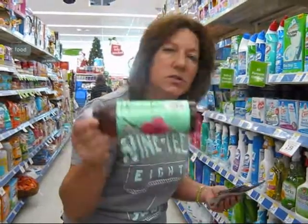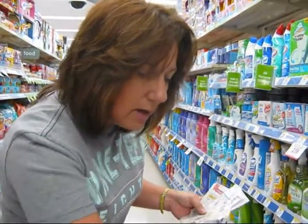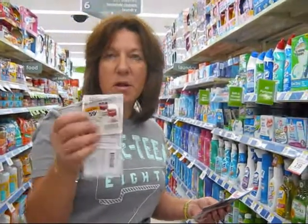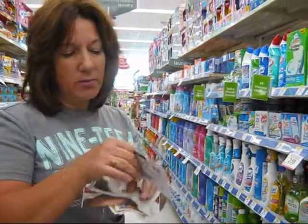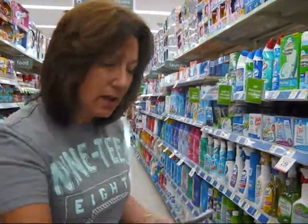They have the Arizona soup for a dollar with the in-ad coupon. This is the best place to stock up on your soup — cream of mushroom, tomato, and chicken noodle. They have them $0.59 each with this coupon, and then I have printable coupons, $0.40 off three, so I'm only going to pay like $0.35 a can.